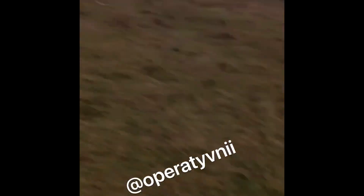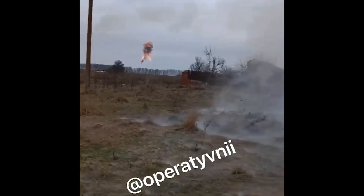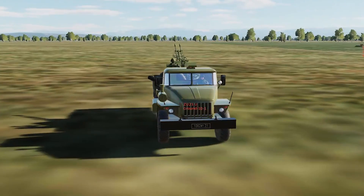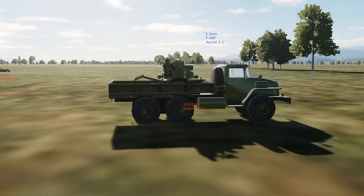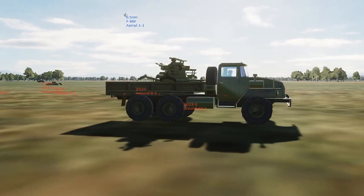Short-range air defense, or SHORAD systems, have come a long way over the years, especially since the 1960s. It wasn't that long ago that infantry would have little more than their rifles or heavy machine guns to try and fend off air attacks. For larger units and fixed installations, you would have a wide assortment of anti-aircraft artillery pieces and gun emplacements.